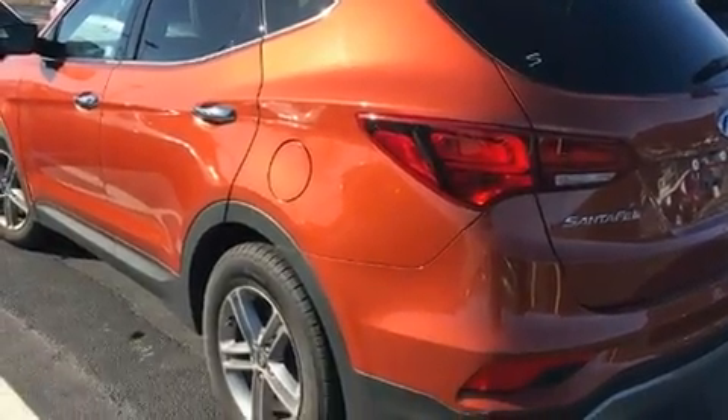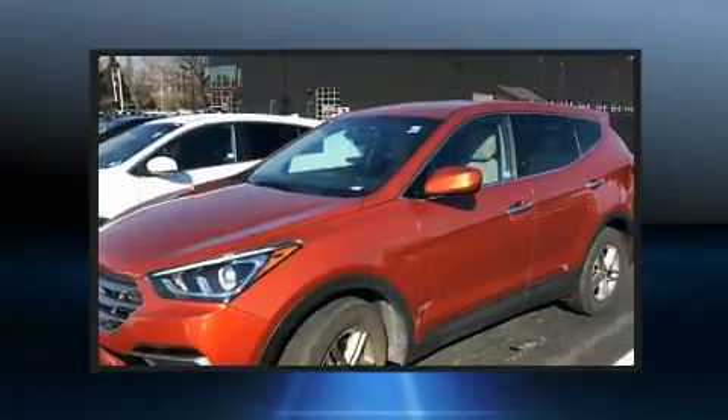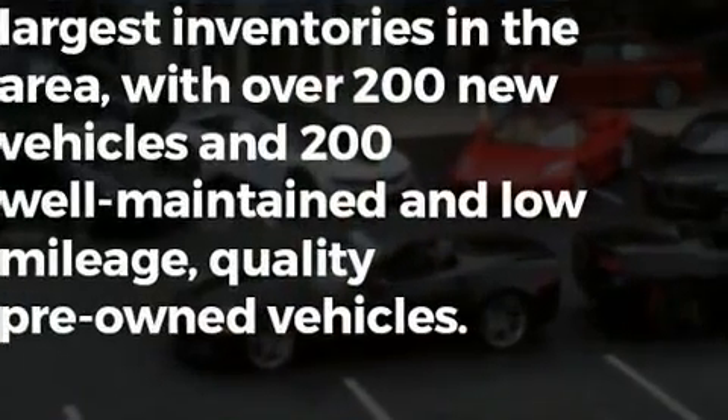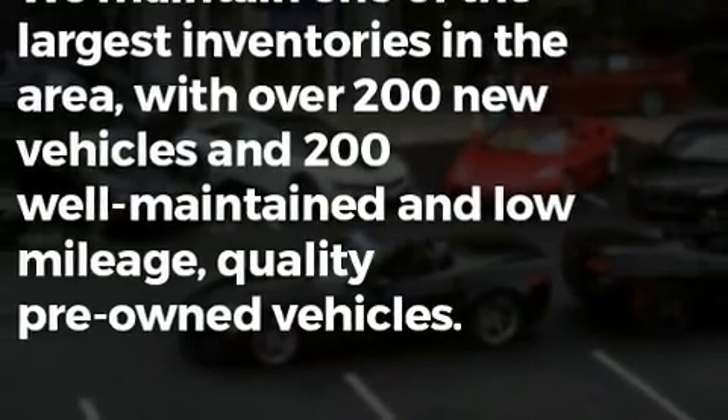All of the premium features expected of a Hyundai are offered, including a rear window wiper, one-touch window functionality, fully automatic headlights, and cruise control.